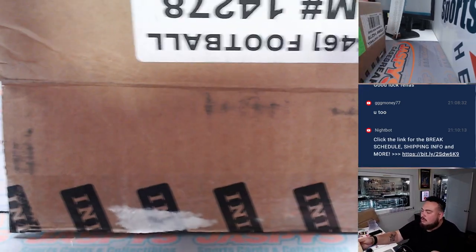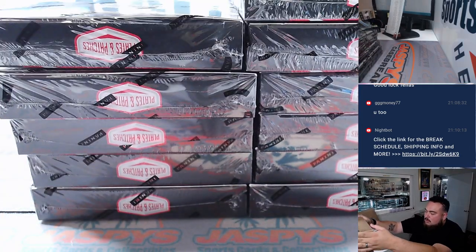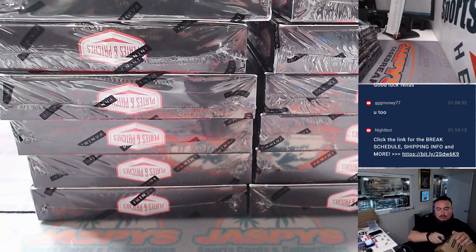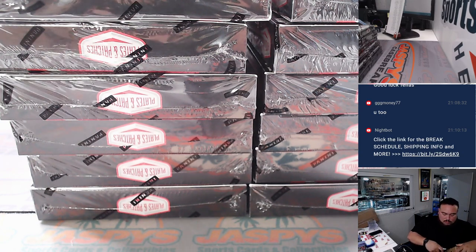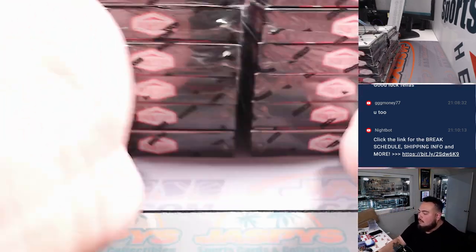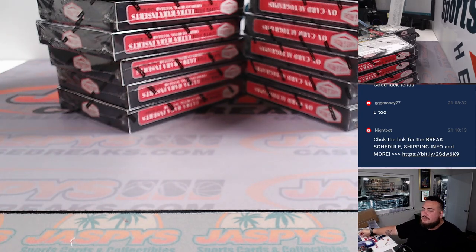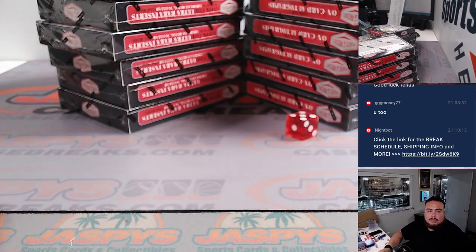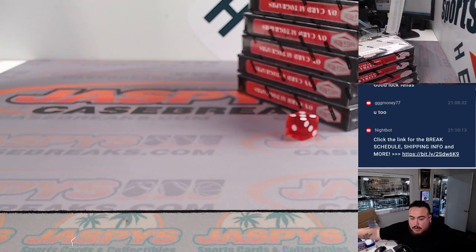It's a six-box half-case here, so this second half will be for number four. One, two, three for the left, four, five, six for the right. And it is a five — one, two, three, four, five, six. So this will be for number four, and I'll write on it as well.